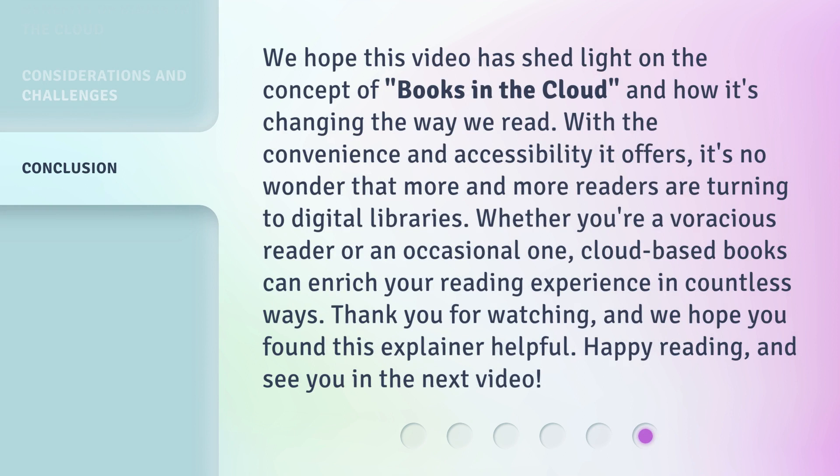We hope this video has shed light on the concept of books in the cloud and how it's changing the way we read. With the convenience and accessibility it offers, it's no wonder that more and more readers are turning to digital libraries. Whether you're a voracious reader or an occasional one, cloud-based books can enrich your reading experience in countless ways. Thank you for watching, and we hope you found this explainer helpful. Happy reading, and see you in the next video.